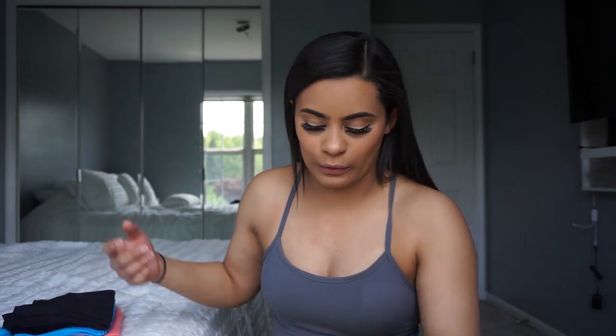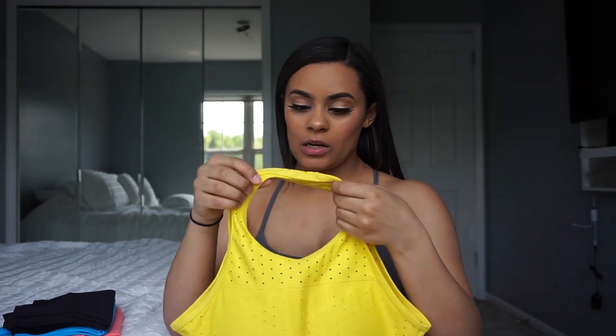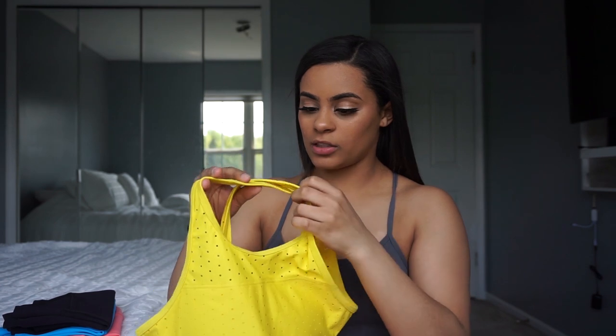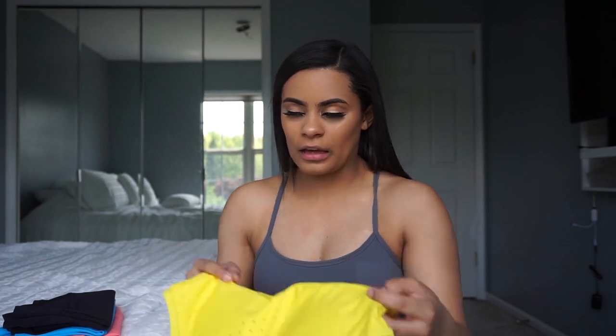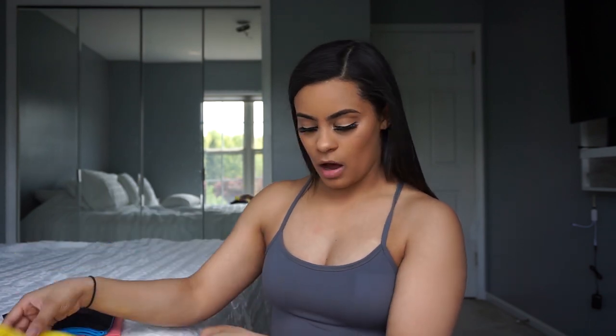The next color I got is yellow — it's called Pina on her website. I love this color; I think yellow looks so good on my skin tone. I used to hate yellow but it reminds me of happiness and joy. Yellow is the sun — it just makes me feel very happy. I really love this color.